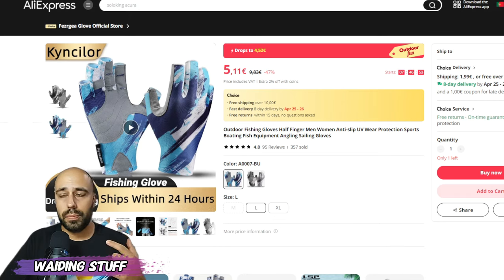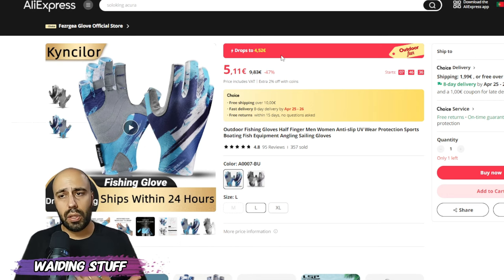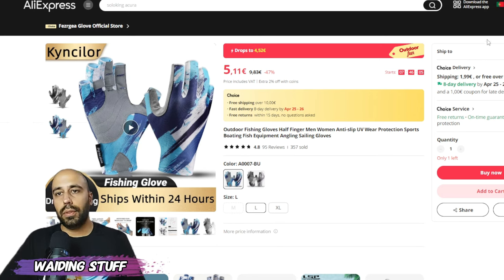Gloves — I ordered these and they're pretty cool. They have a lot of traction, feel smooth on your hands, and are very breathable on the back. You still have your fingertips free to work and maneuver the rod. A pretty cool and cheap item that will make your life easier — you can grip the fish if needed rather than fumbling with a cloth.